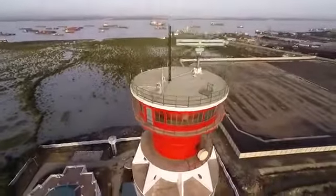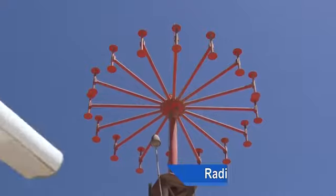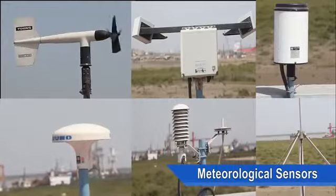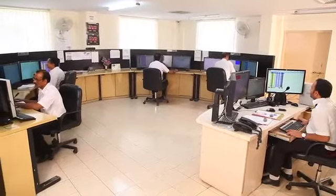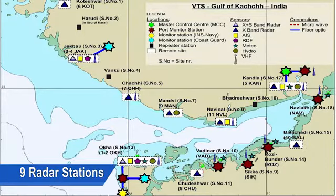The VTS system comprises the most modern equipment such as X and S band radars, radio direction finders, automatic identification system and meteorological sensors to enable efficient operation. The VTS Gulf of Kutch constitutes nine radar stations at Koteshwar, Jakhon, Chachi, Mandavi, Navinal, Kandla, Balachari, Chudeshwar and Okha; three repeater stations at Haruri, Vanku and Bhadreshwar.